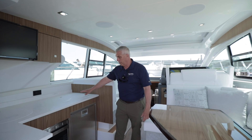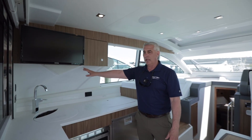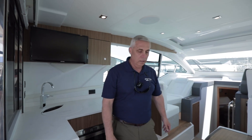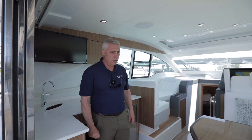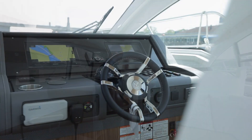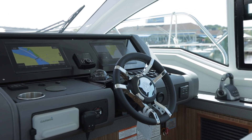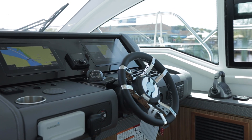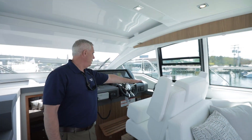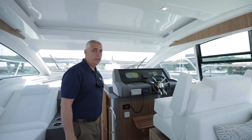Full galley with the fridge, microwave, cooktop, and a sink. Television. This is the light walnut interior with the neutral cushioning. The helm station is very well appointed on this boat — twin Garmin screens and a joystick for easy navigation, and a nice comfortable helm seating area.